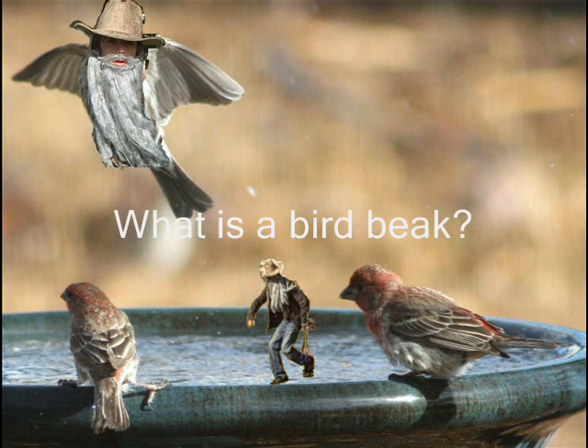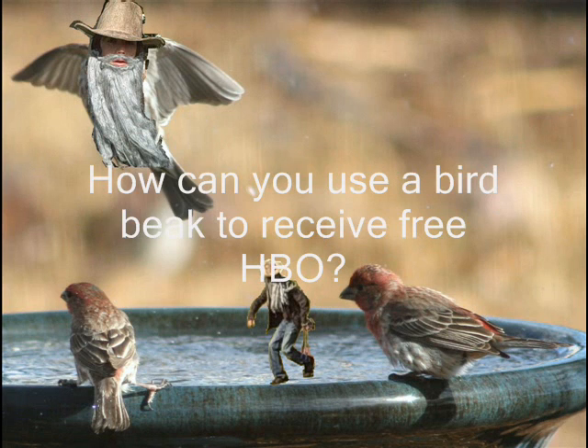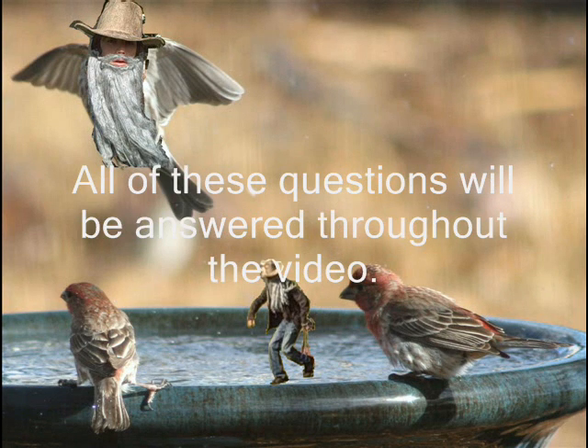What is a bird beak? What does a bird beak do? And how can you use a bird beak to receive free HBO? All of these questions will be answered throughout the video.